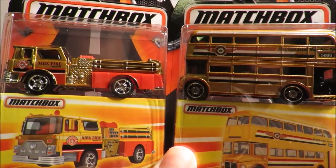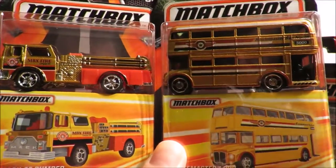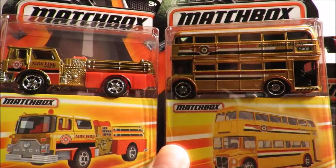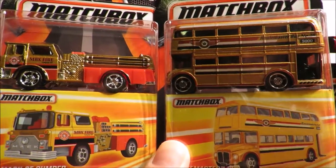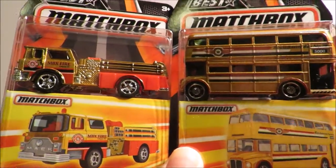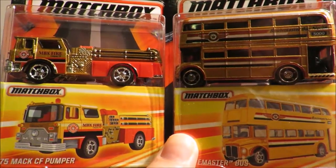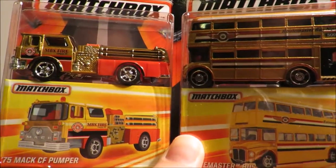Hey YouTube, Fireflash here coming at you with just an update to this Matchbox case assortment. I watched back the video and got horribly confused, because I saw a sealed case of these being opened here in New Zealand, and it contained 12 cars: one of each of the 10 cars in the set, plus doubles of the Routemaster bus and the Mack CF Pumper. So you would have seen my surprise when I started pulling out doubles — and even triples — of cars from my case.